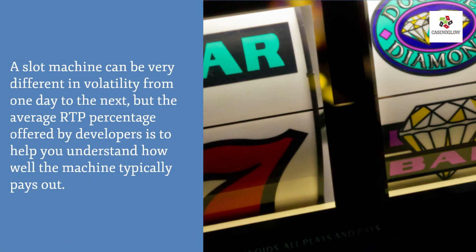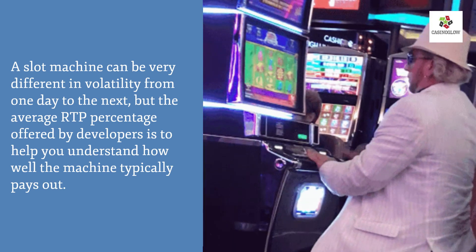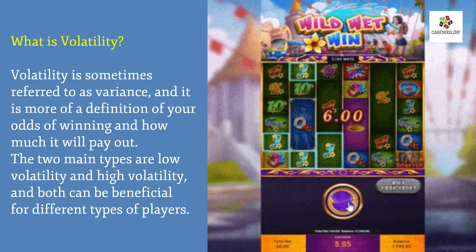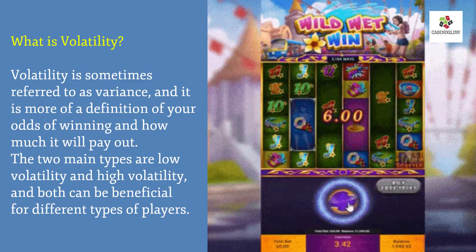A slot machine can be very different in volatility from one day to the next, but the average RTP percentage offered by developers helps you understand how well the machine typically plays out. What is volatility? Volatility is sometimes referred to as variance — it is a definition of your odds of winning and how much you will be paid out. The two main types are low volatility and high volatility, and both can be beneficial for different types of players.